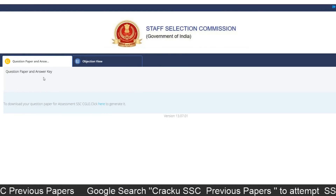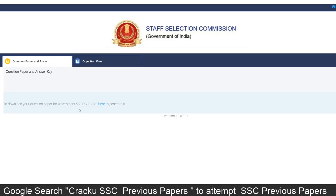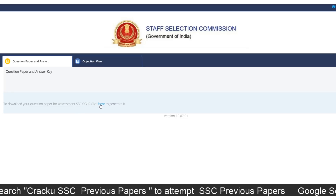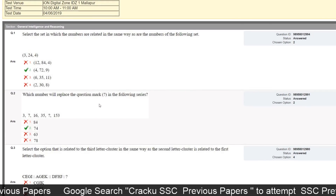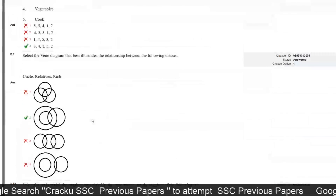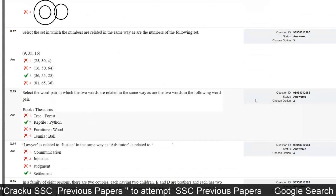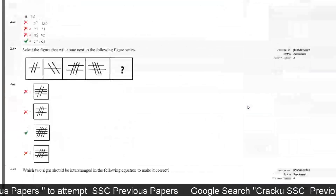Here we can see the question paper and answer key. To download your question paper for SSC CGL, click here to generate it. From here you can see your responses and the correct options. If you want a printout, take it now, because after June 30th the link will be disabled.